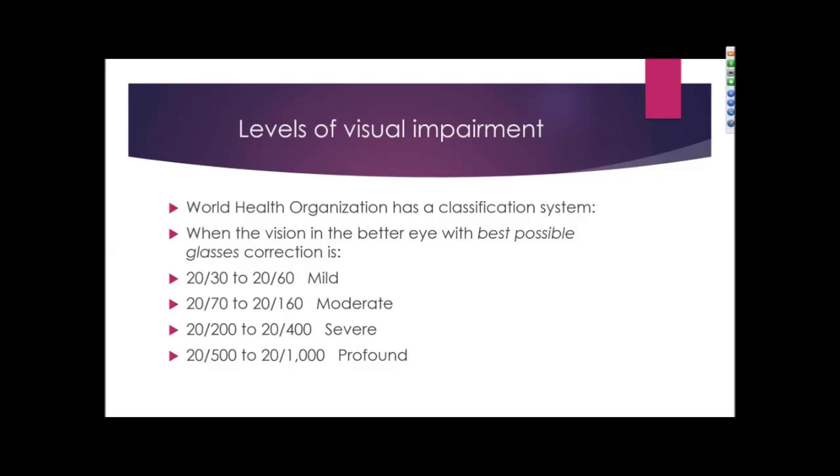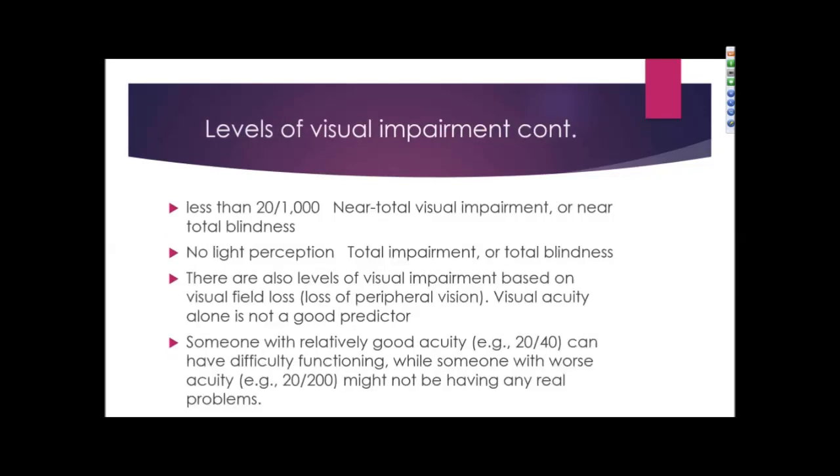Profound visual impairment is 20/500 to 20/1000, and 20/1000 or less is considered near total visual impairment or near total blindness. Individuals without any light perception are considered to have total blindness or total impairment.